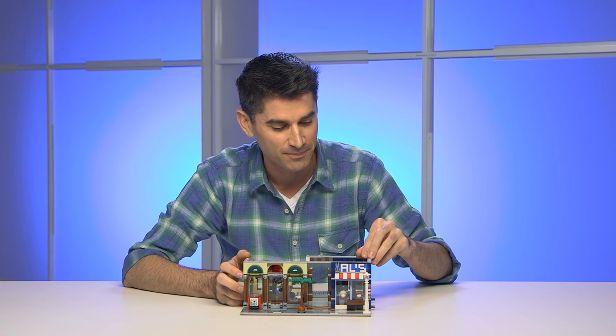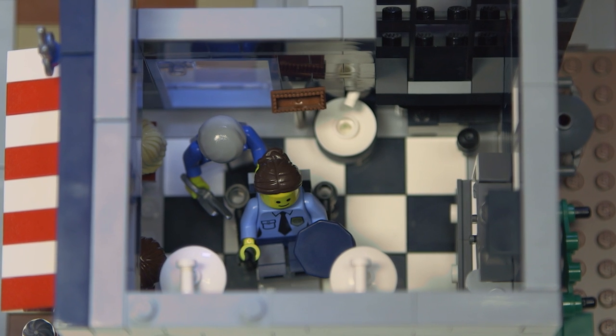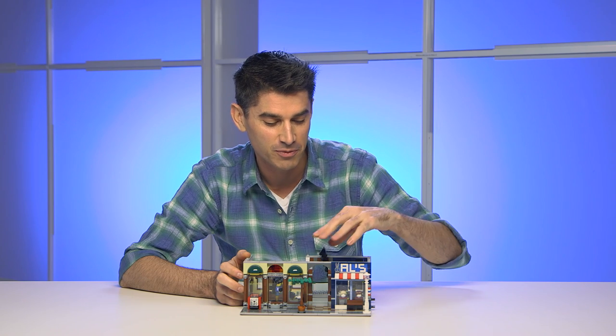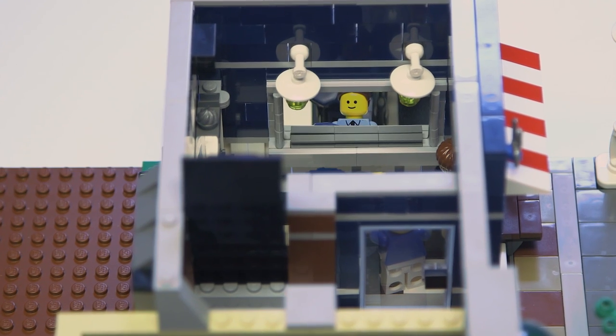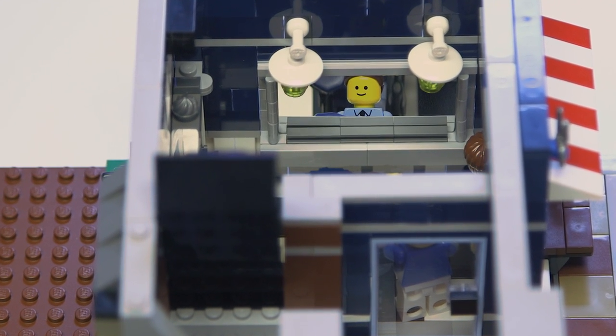When we look over at the barbershop, you can pull back the stairs because it's a fairly small barbershop, like they tend to be in reality. But once you pull those stairs back you see a beautiful mirror, and that mirror is a true reflection mirror — which is the first time that we've done that as well.